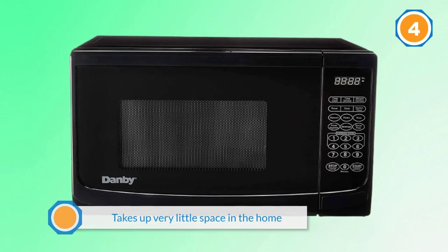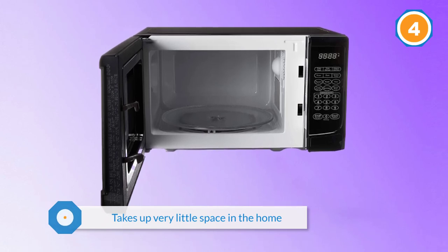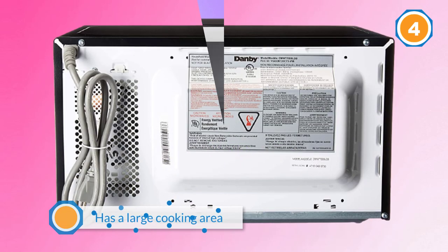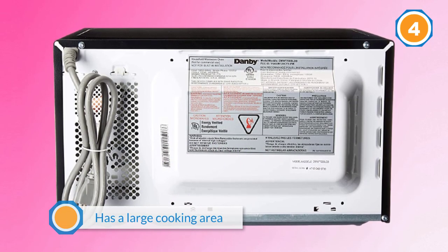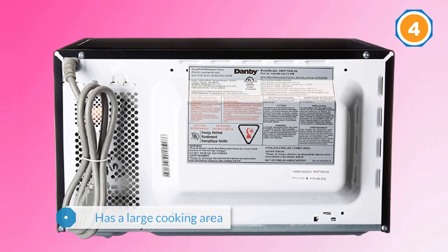With a 1.1 cu ft capacity, it has a large cooking area allowing you to prepare multiple dishes at the same time. At 1000 watts, this product is extremely easy to use with easy one-touch cooking. It has a total of 10 power levels, making it easy to tailor the heat to a specific dish.